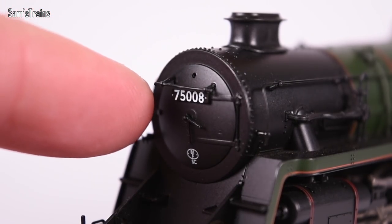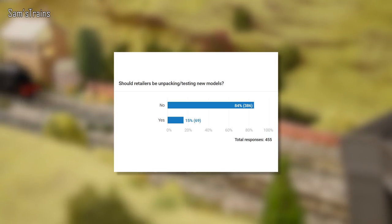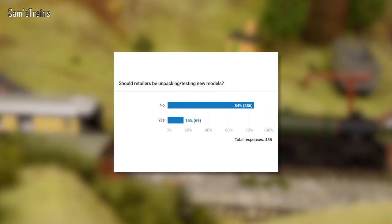Finally, I'm going to revisit some of my videos from the past month to look at poll results. The first is from the Standard Class 4 video — I asked whether retailers should be unpacking and testing new models to make sure they're working. There are two sides: on the plus side you know you'll get a working model, but the downside is the model is no longer new. 84% of you said no, retailers shouldn't be doing this, and many in the comments said they want to be the first to open the box. However, people living overseas commented that testing is quite handy given the lengthy and expensive returns process. So it seems retailers should offer testing as an option but not do it as a matter of course.